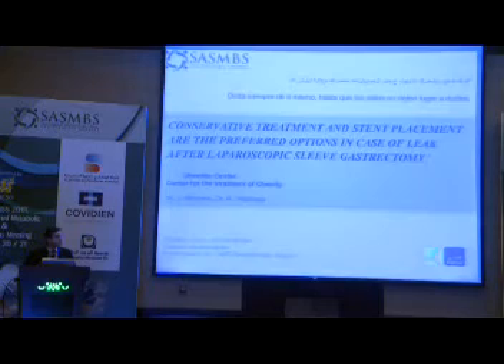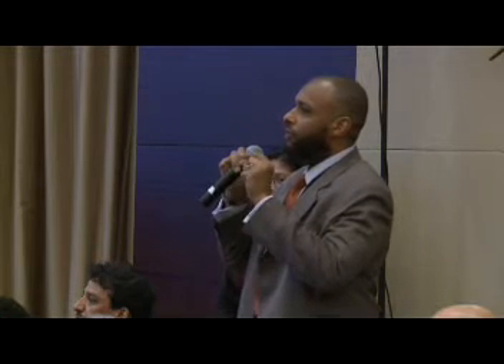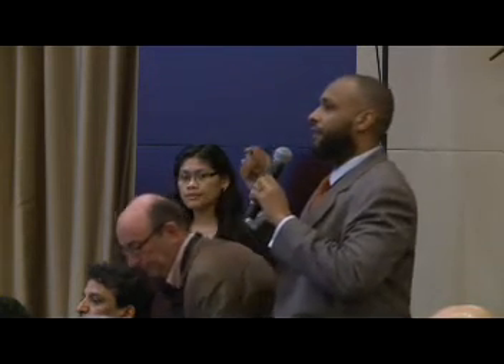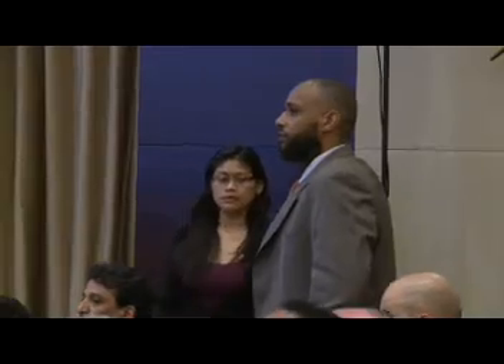Thank you very much for your kind attention. I read your publication, which included 47 patients — some of them were not leaks after sleeve — and you mentioned that 15% were treated operatively first by laparoscopy. My question is: in the sleeve gastrectomy group of 27 patients shown today, how many had surgery before the stent was placed? And what do you think the effect of prior surgery was on healing with stents? In this sub-analysis of the published series, 12 of the 27 patients had a re-operation in primary sleeve, consisting of suturing and recognizing the defect, but there was no healing after re-operation, and they moved on to stent placement.